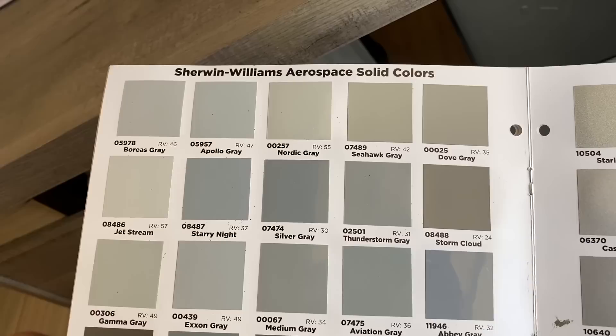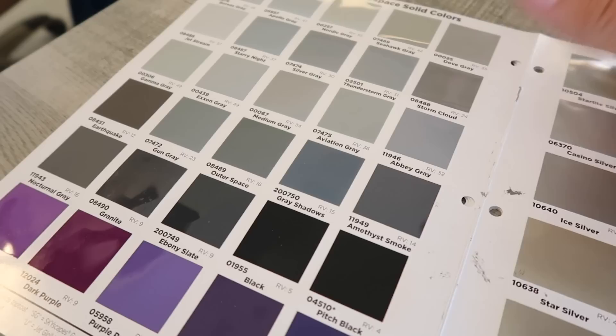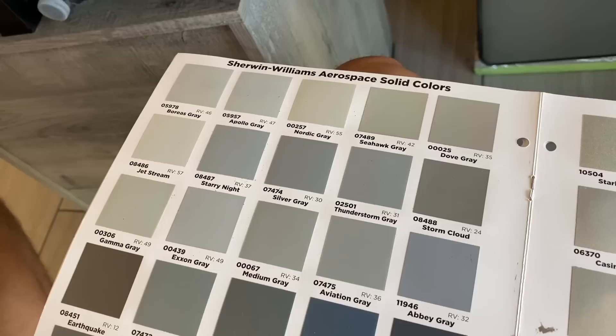So how do we know which gray to pick? Comment down below which name of gray you think would look good as a base coat. We're thinking something a little lighter gray — it'd be cool to do a Nardo gray but that's a little too dark. Something lighter that makes the plane distinctive. We have three weeks to decide and we can see the feedback from our viewers to incorporate that as well.